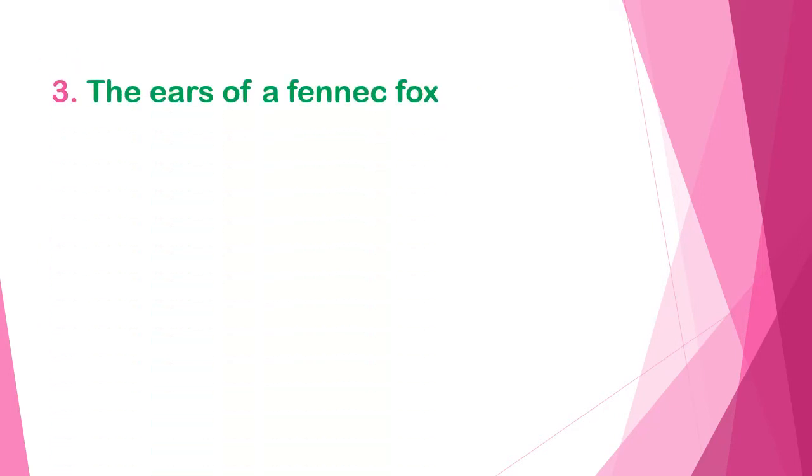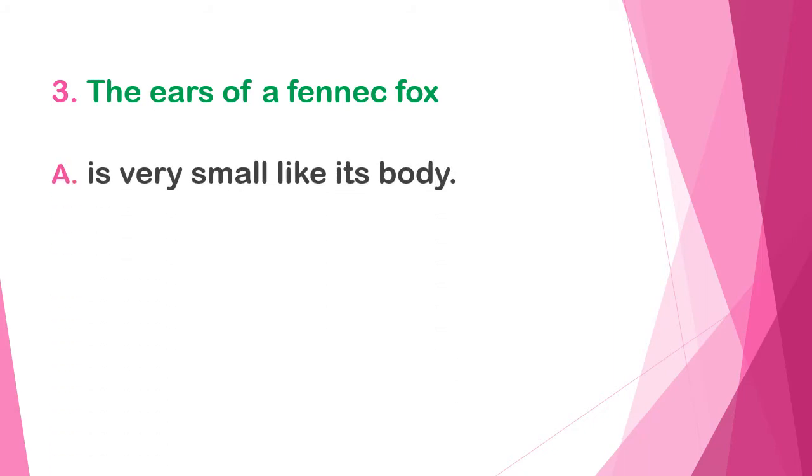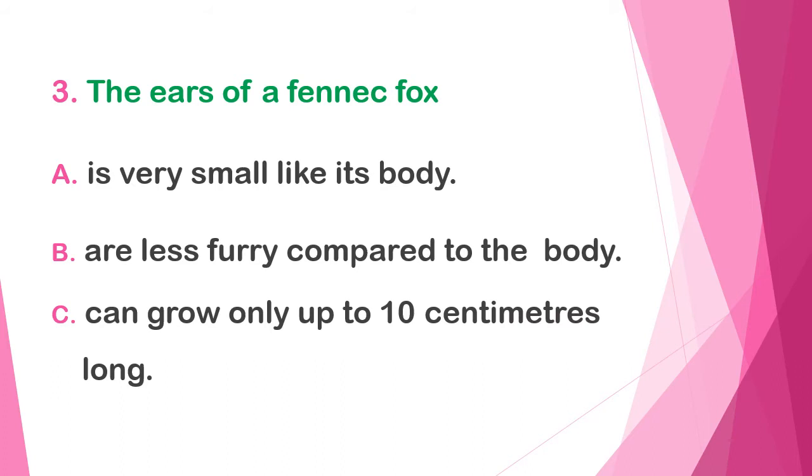Question three: the ears of a fennec fox — A) are very small like its body, B) are less furry compared to the body, or C) can grow only up to 10 centimeters long.